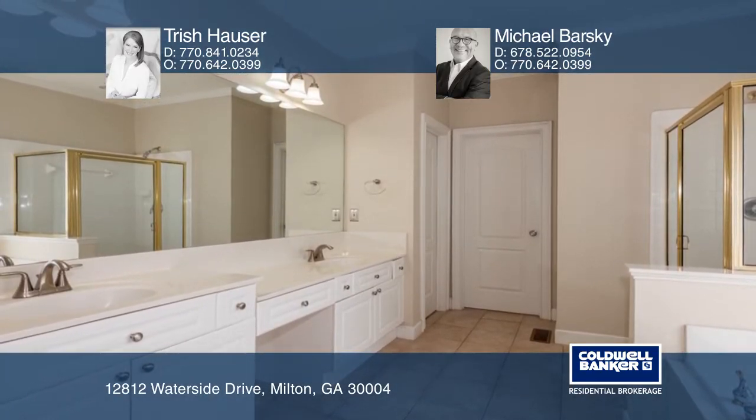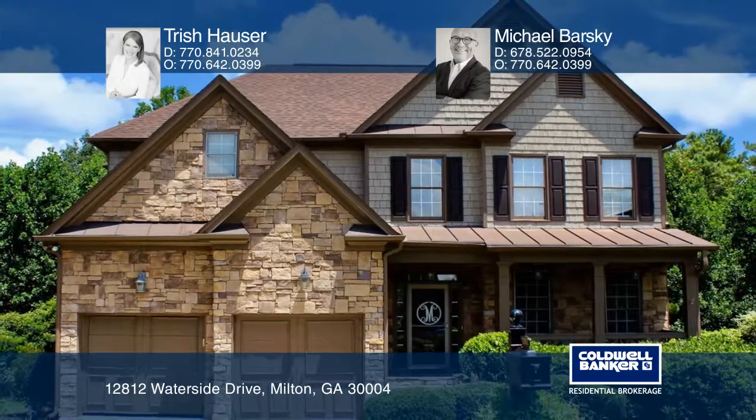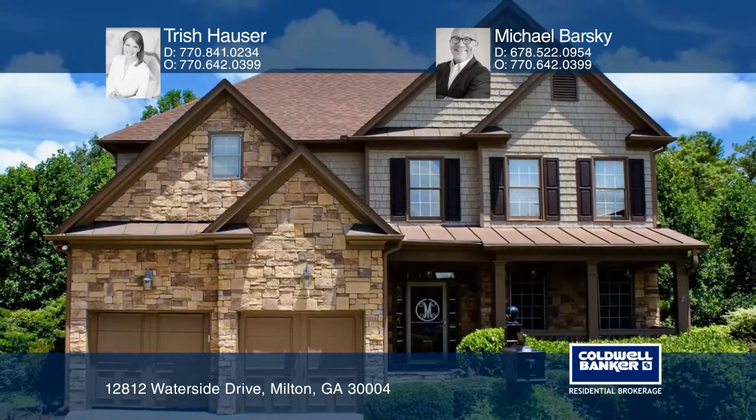Schedule a time to tour your new home today by calling Trish Hauser and Michael Barsky.